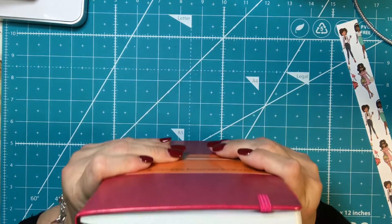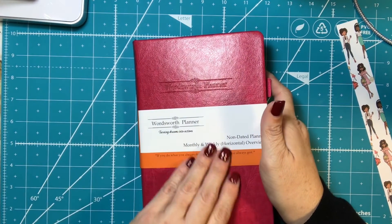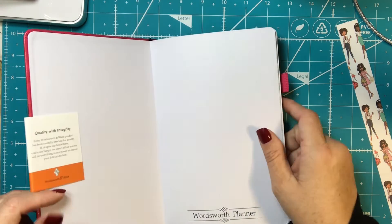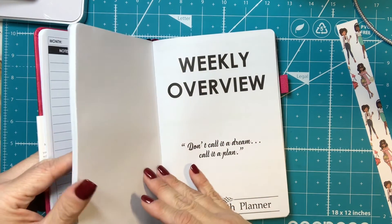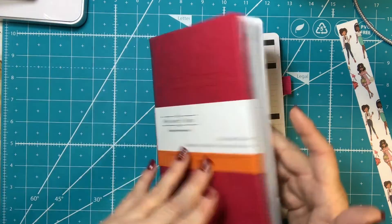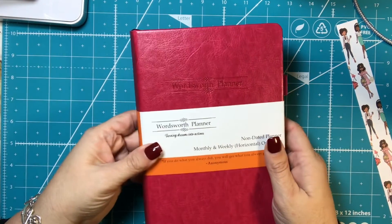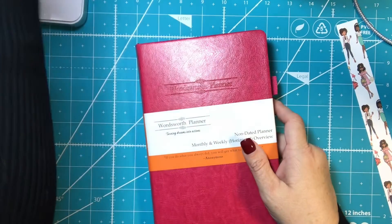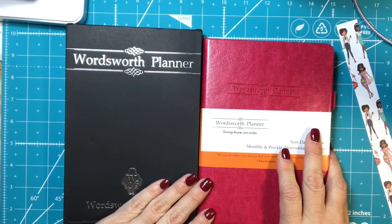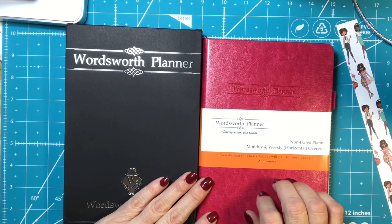I'll check it out, think about it, and try to use it and let you guys know what I think. Initially, the look of it is fabulous. They do offer different ones and maybe a different one would be more pleasing to my aesthetics and how I use my planner. I think it is beautiful and I really appreciate the fact that they gave it to me. Thanks so much for watching, guys, and I hope you have a wonderful day — bye bye!